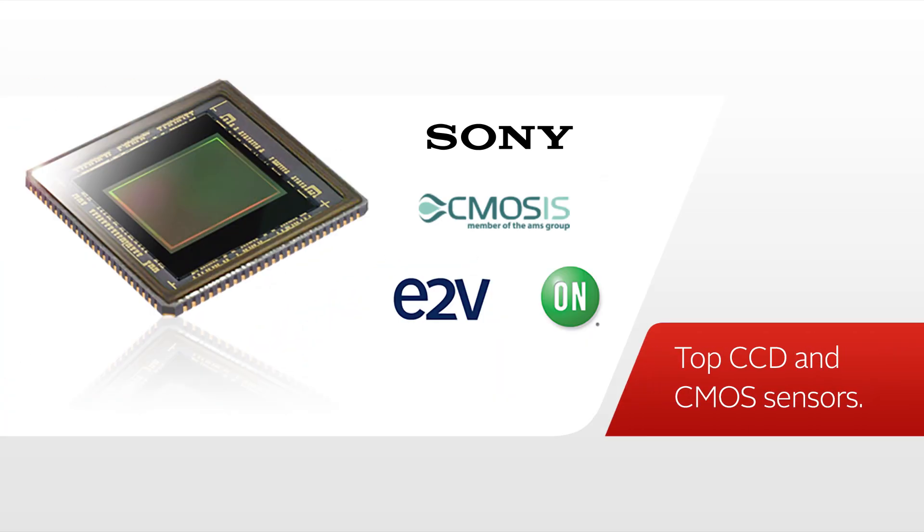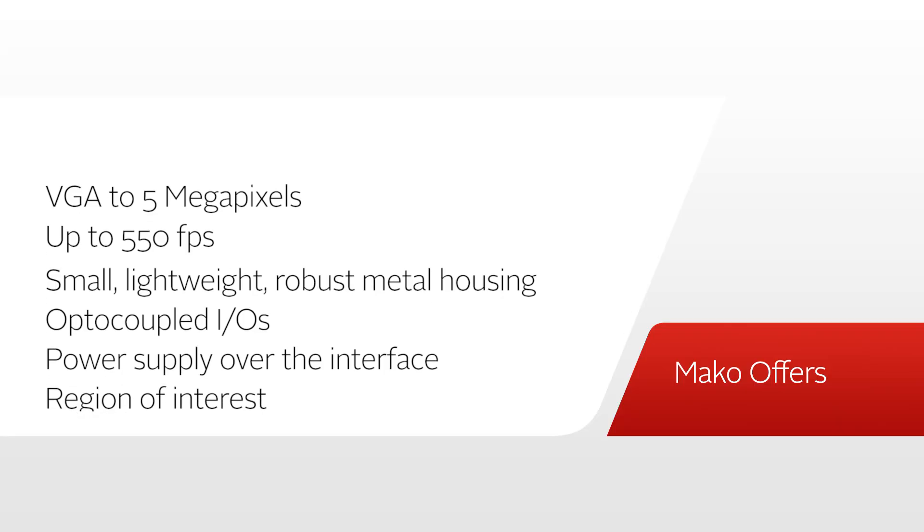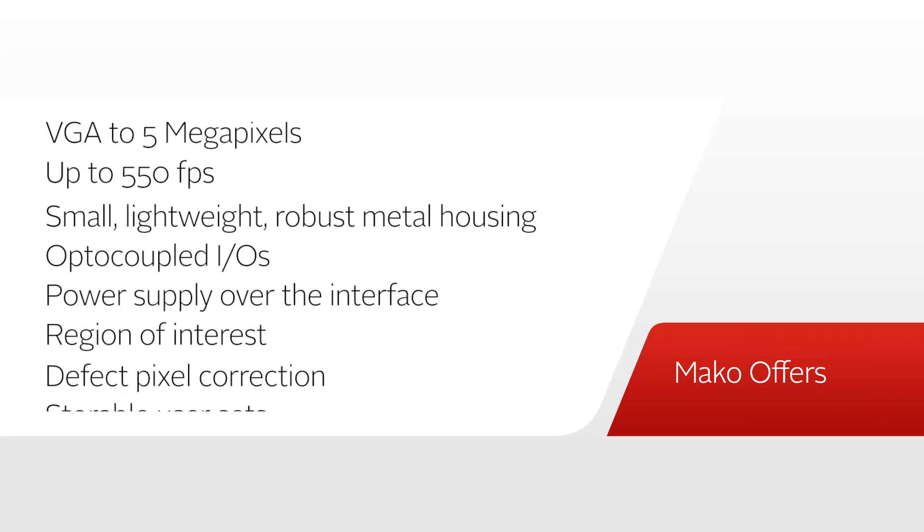Small form factor, top CCD and CMOS sensors, as well as the highest quality that Allied Vision offers. It seems that it's impossible, but Allied Vision has found a way to do it.